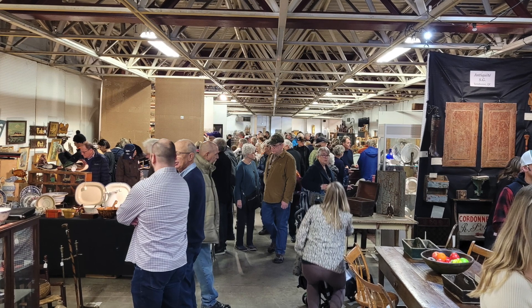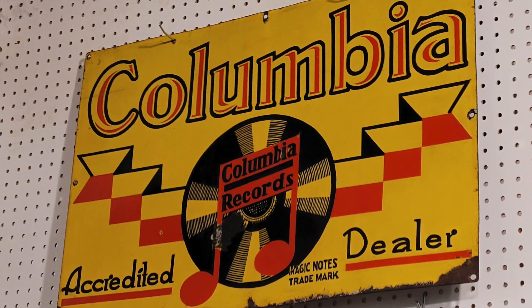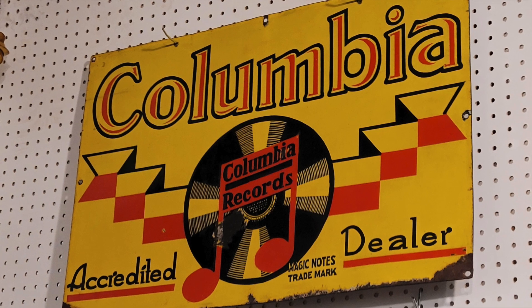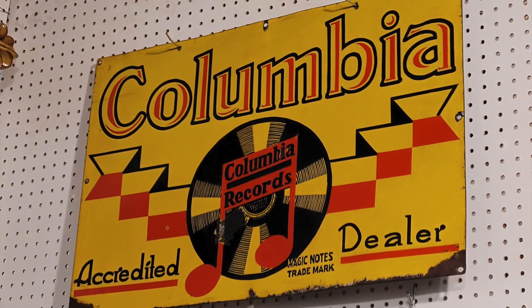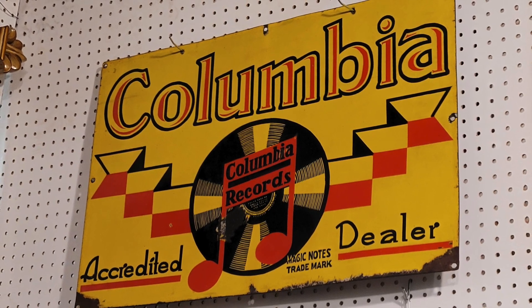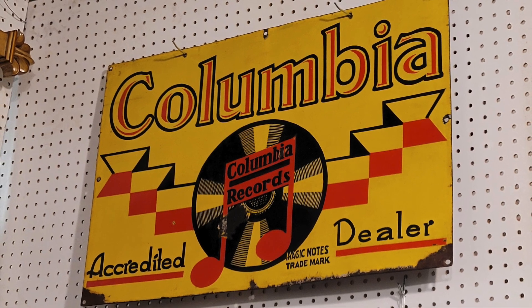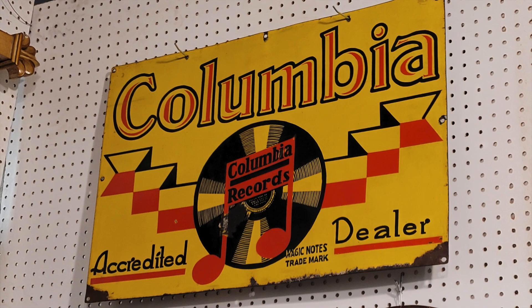The first piece that really captured me was this Columbia Records sign. I thought this was just fantastic and I really would have liked to take it home, but at $1,700 it was not happening today. It's a wonderful 1950s porcelain sign — single-sided, but just a fantastic piece. A dealer near Ottawa had this.